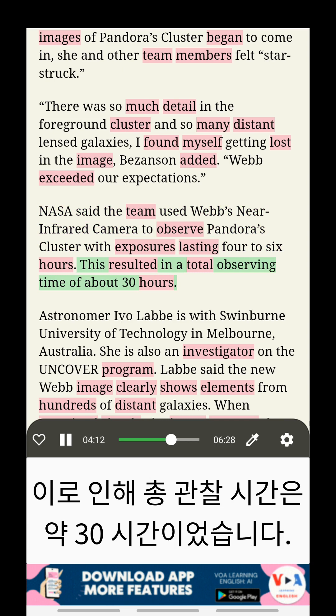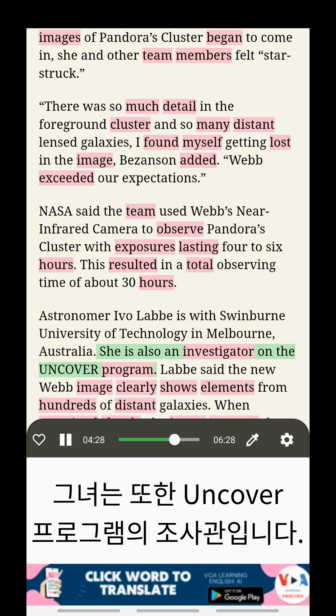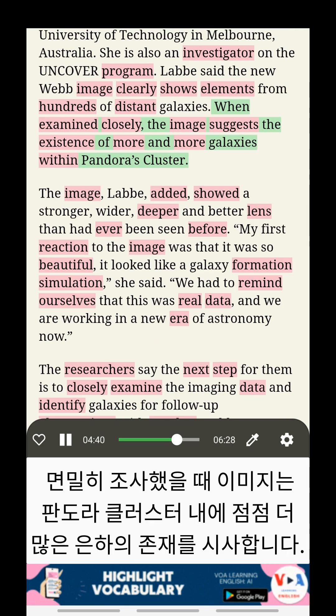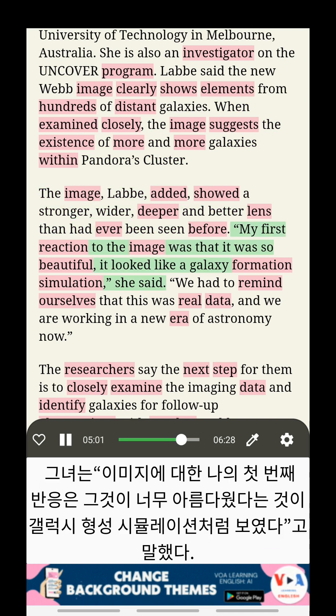This resulted in a total observing time of about 30 hours. Astronomer Evo Lab is with Swinburne University of Technology in Melbourne, Australia, and is also an investigator on the UNCOVER program. Lab said the new Webb image clearly shows elements from hundreds of distant galaxies, and when examined closely, the image suggests the existence of more and more galaxies within Pandora's Cluster. The image showed a stronger, wider, deeper, and better lens than had ever been seen before. My first reaction to the image was that it was so beautiful, it looked like a galaxy formation simulation, she said.